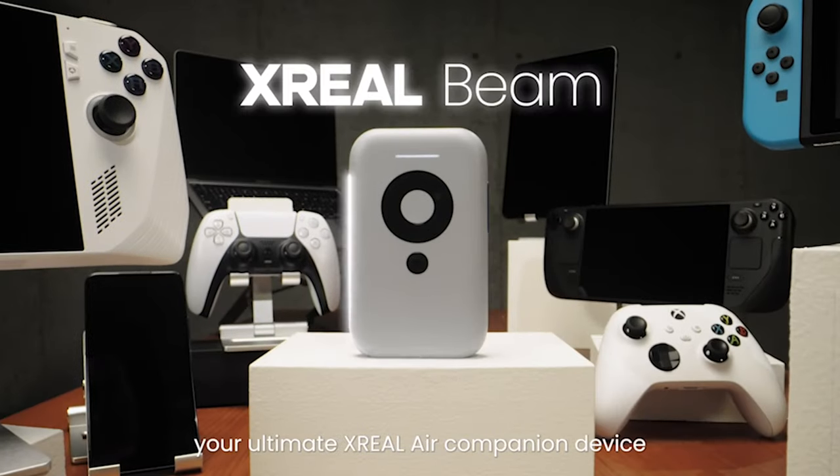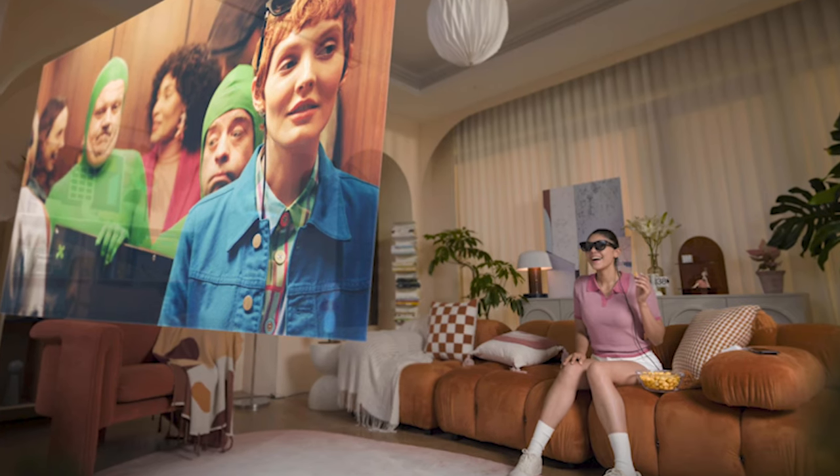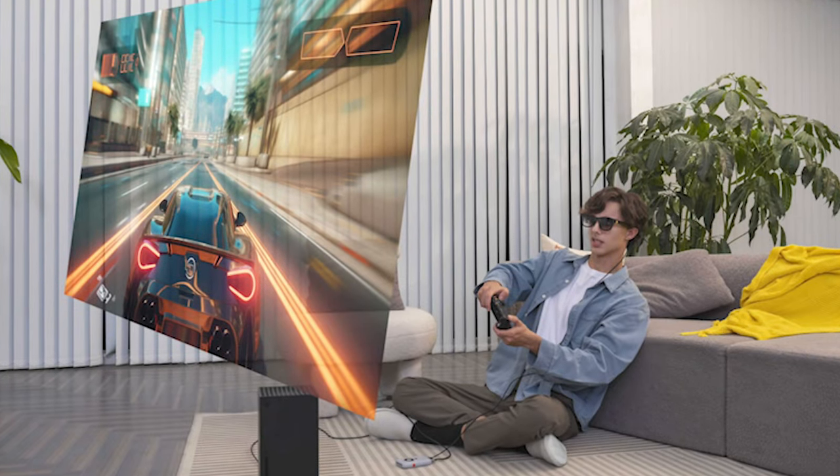These XReal glasses are AR glasses. If you don't know what AR is, it's augmented reality. It's very similar to virtual reality but it's sort of within your own space. Virtual reality headsets like an Oculus, you have to put on and completely cover your head — you're in that world. With AR glasses, the screen is actually kind of floating in front of you and you can do a lot of different things.